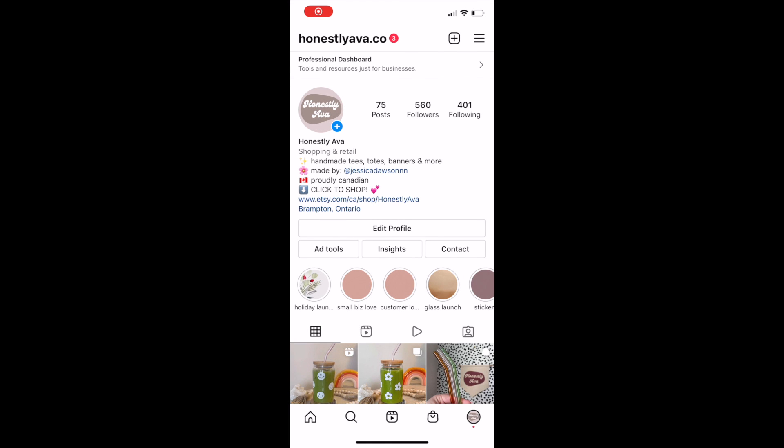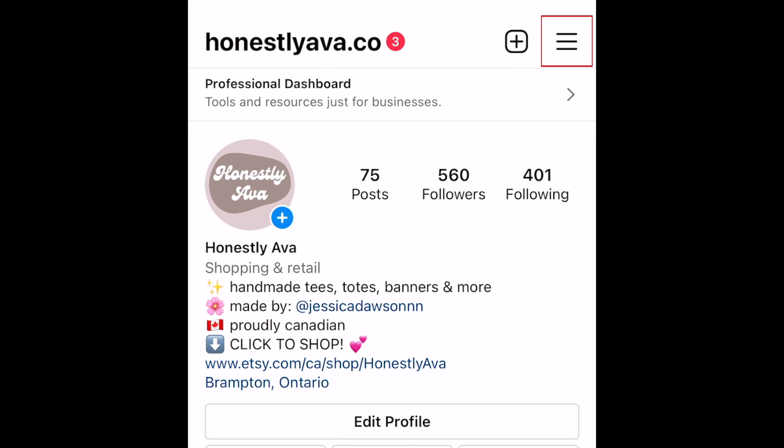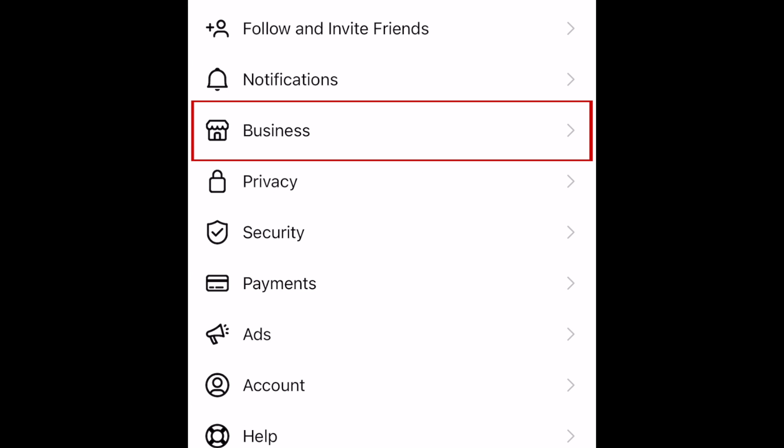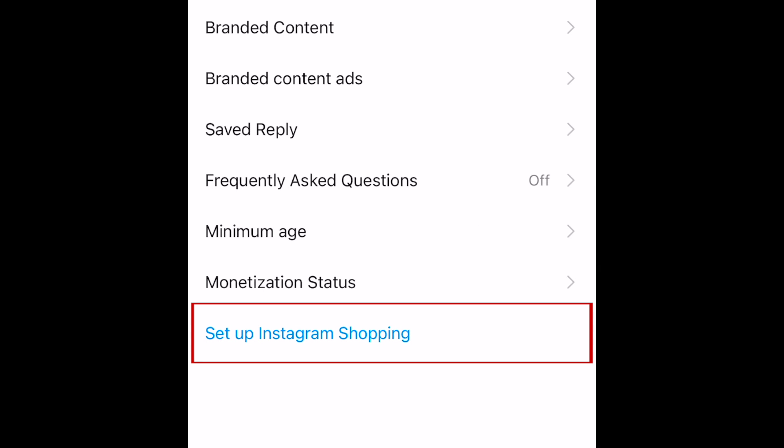To begin setting up your Instagram shop, open the Instagram app and go to your profile. Then tap the menu icon in the top right corner. Select Settings, then select Business.